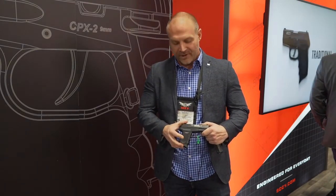Our platform mimics our CPX lineup to some degree, but the biggest change overall is that we're known for our double-action-only hammer-fired pistols that have been out there for a number of years.